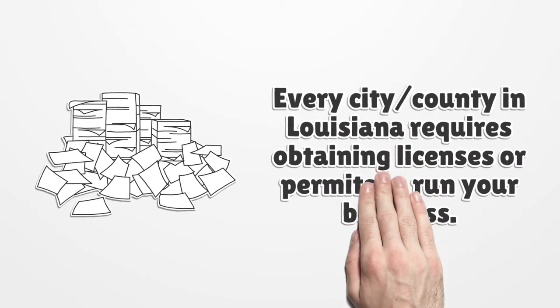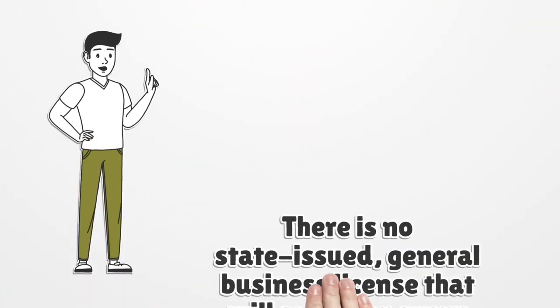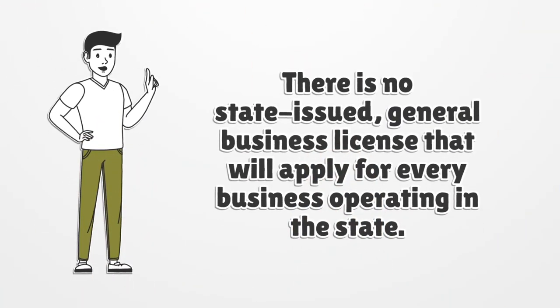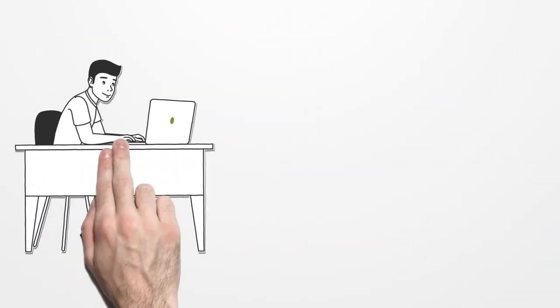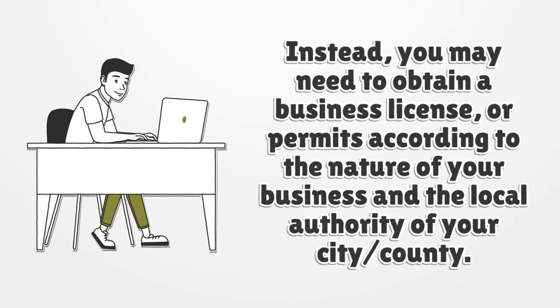Every city and county in Louisiana requires obtaining licenses or permits to run your business. There is no state-issued general business license that will apply for every business operating in the state. Instead, you may need to obtain a business license or permits according to the nature of your business and the local authority of your city or county.